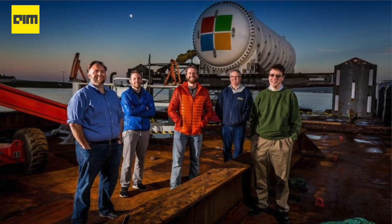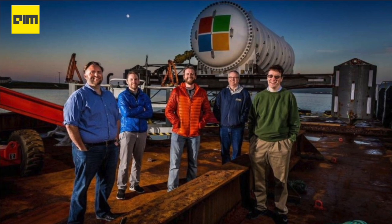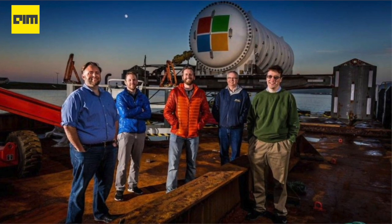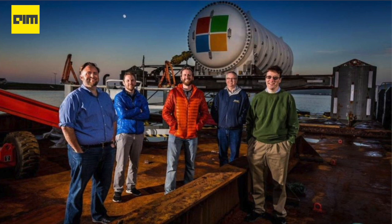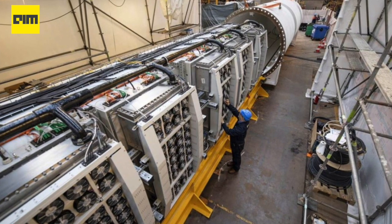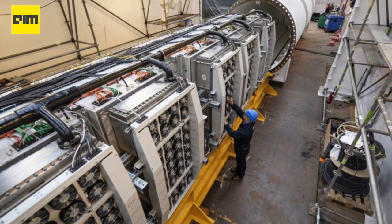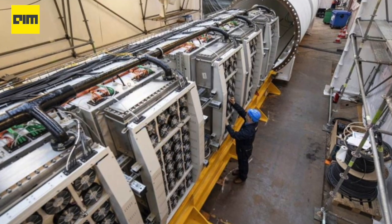Microsoft came up with the idea of the underwater data center concept back in 2014. The objective was to deliver lightning-quick cloud services to coastal populations and save energy. The team at Project Natick then deployed pre-packed data center units to operate lights out on the sea floor for years.